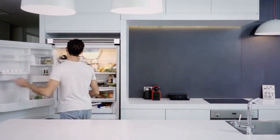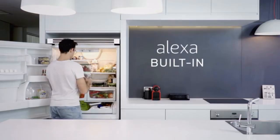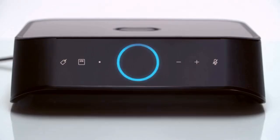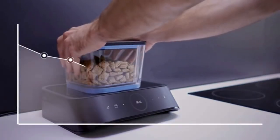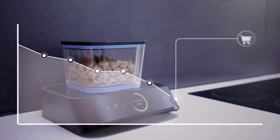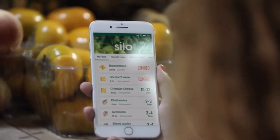Silo keeps track of when your food was stored and if it's still good. Alexa, is the chicken still okay? 'The chicken should be good for at least five more days.' Since Silo automatically weighs your food, it always knows how much you have left and will let you know when it's time to pick up more.